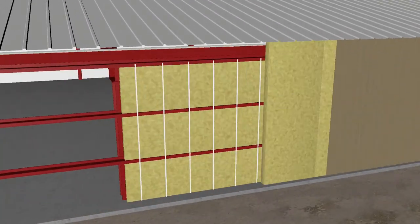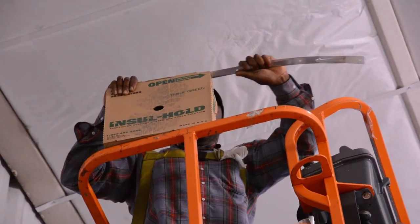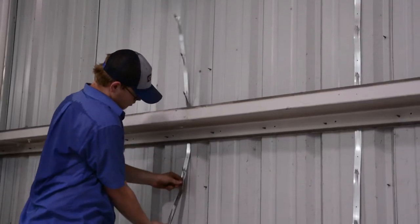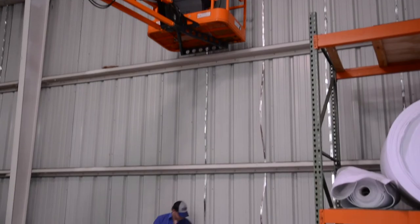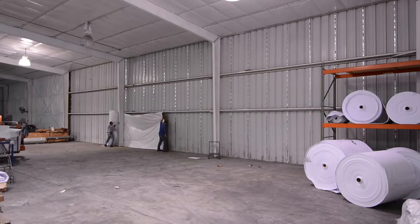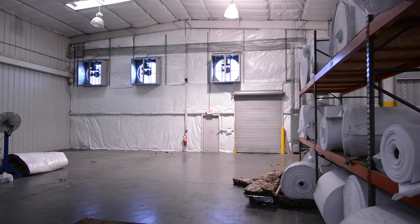Insul-hold steel bands with die-cut prongs are used to support additional insulation blankets placed between the steel wall girths. The prongs penetrate the fiberglass from the back side and help support it from sagging. This system allows the owner to increase the R-value in the wall for both new and retrofit construction.